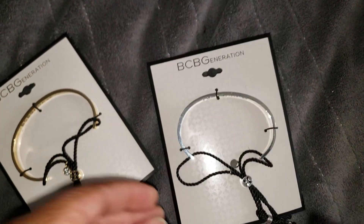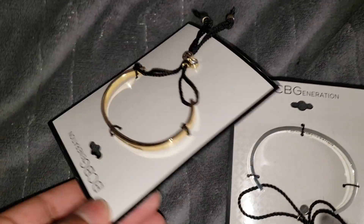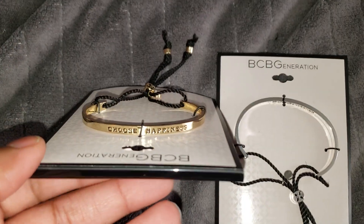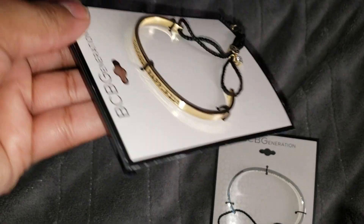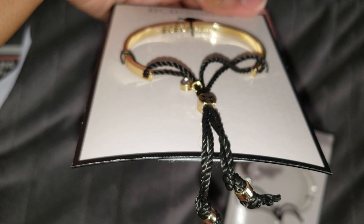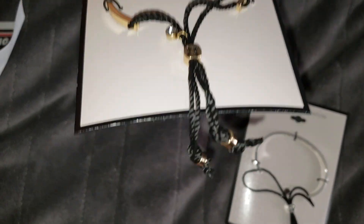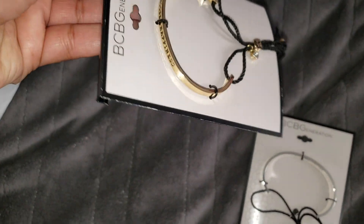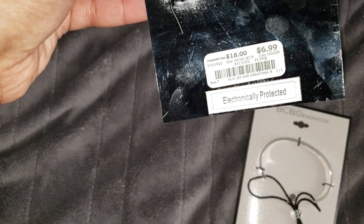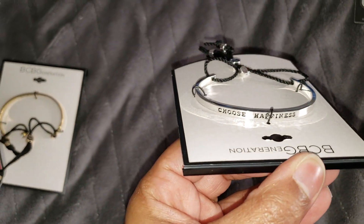Also from Burlington I picked up two bracelets — one in gold tone and one in silver tone — that say 'choose happiness.' The brand is BCBG Generation, and they hook on the wrist with a little accent stone. They were $6.99 each.